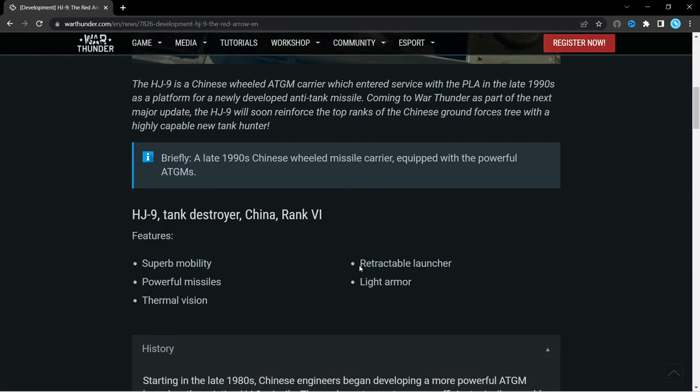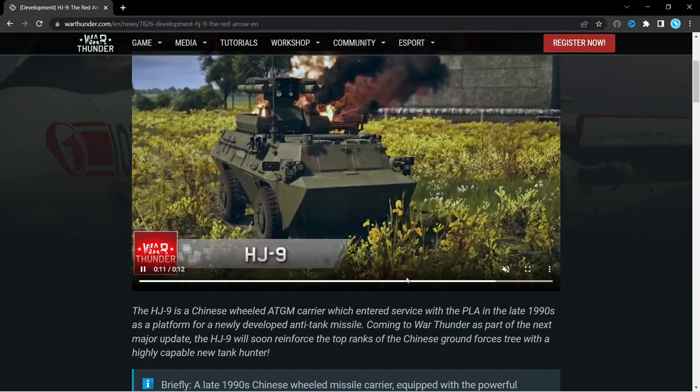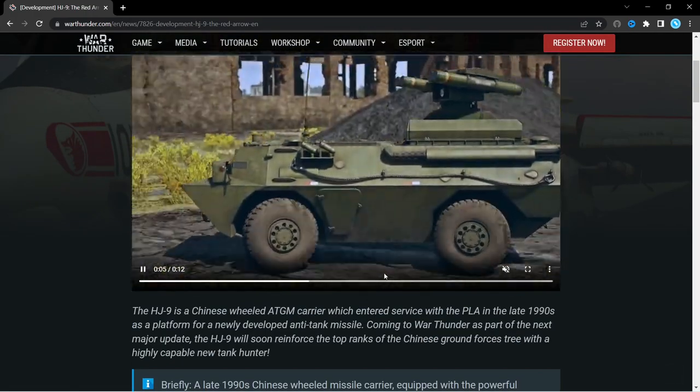It has powerful missiles, thermal vision, and it also has a retractable launcher, which could help with staying hidden. As you can see, it does stick up quite a bit above the vehicle, and of course, as to be expected, only light armour.